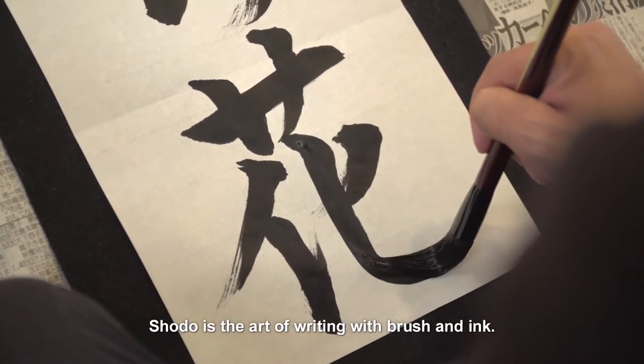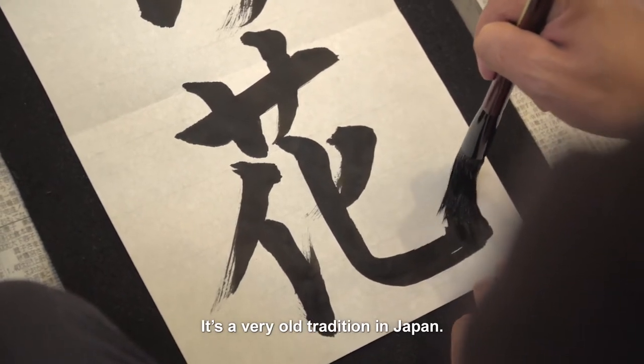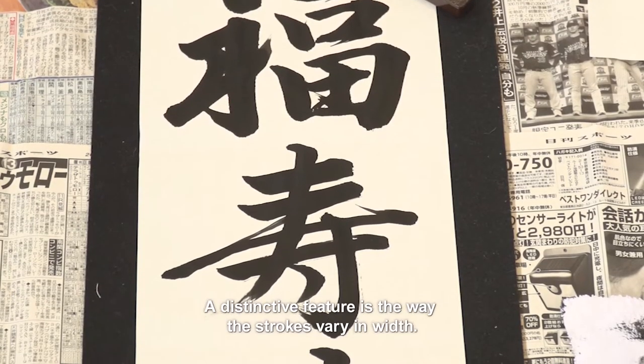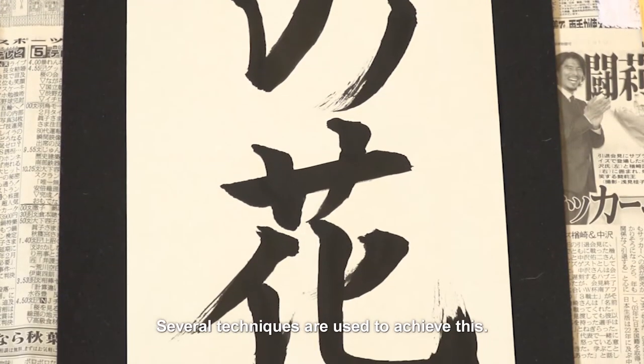Shodō is the art of writing with brush and ink. It's a very old tradition in Japan. A distinctive feature is the way the strokes vary in width, and several techniques are used to achieve this.